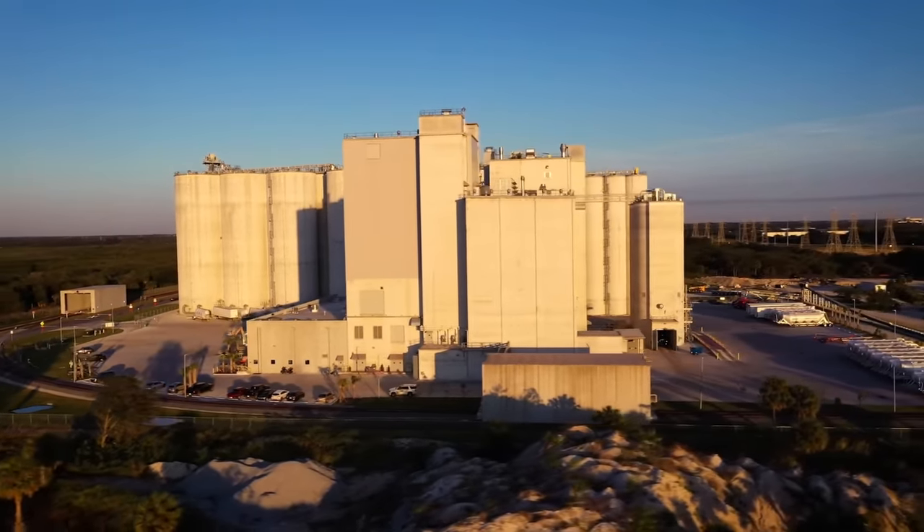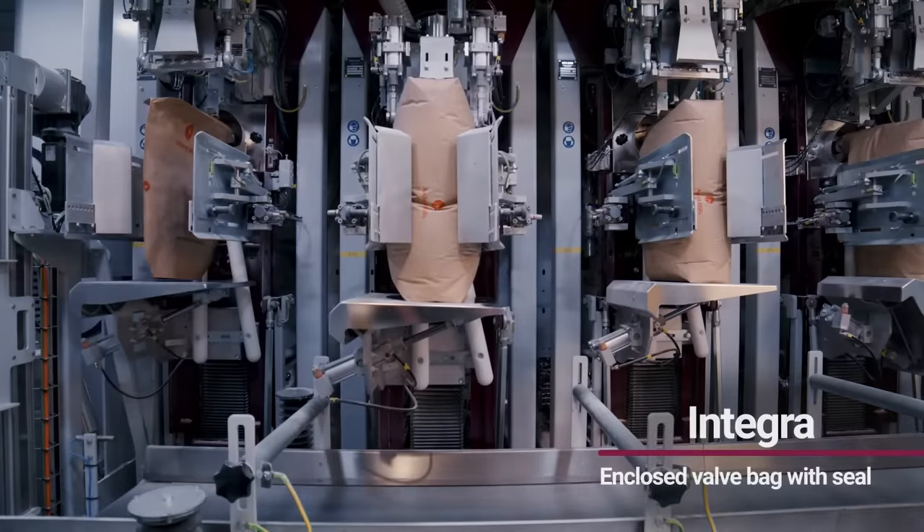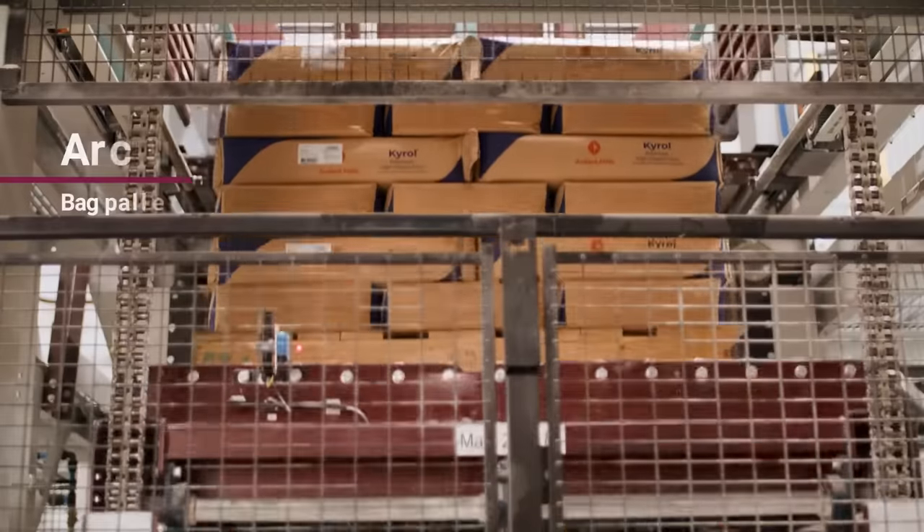Now let's dive deeper into what makes this mill in Tampa Bay so special. These state-of-the-art machines ensure consistency in the packaging process, from bagging to sealing and palletizing for shipments.